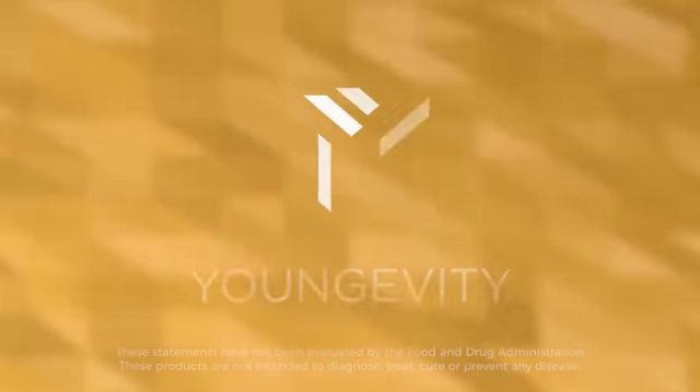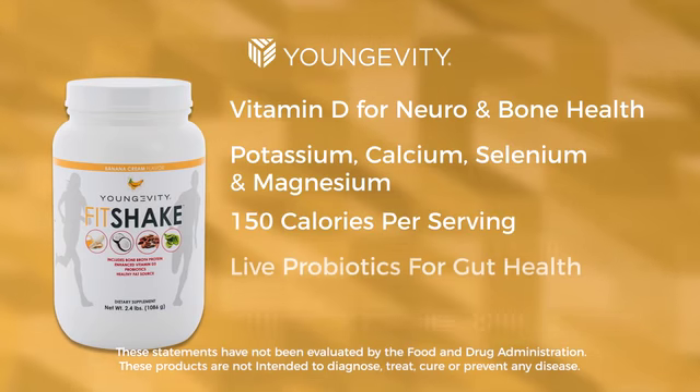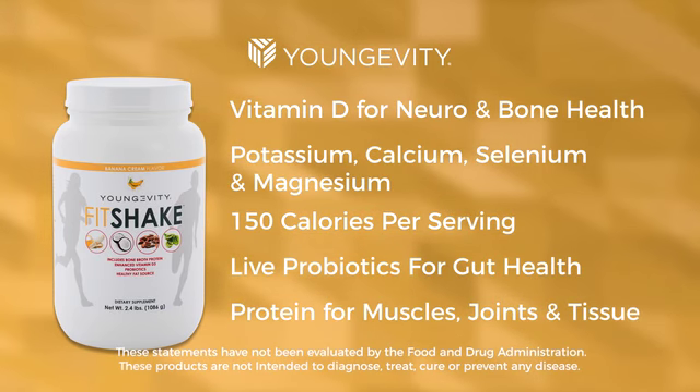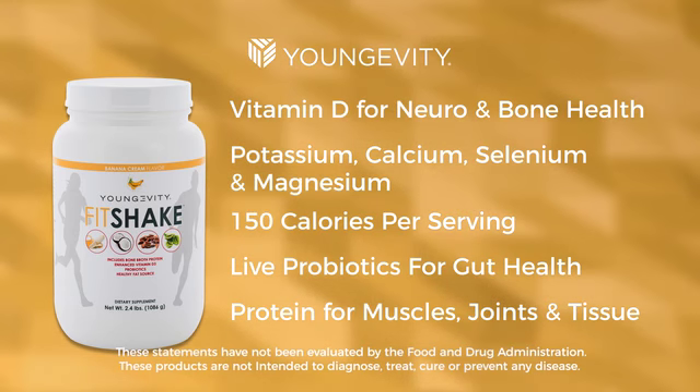Plus, we've added 1,000 IUs of highly bioavailable fermented vitamin D for neuro and bone health, and protein-digesting enzymes to better support digestion and absorption. Longevity Fit Shake —